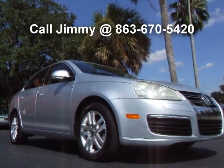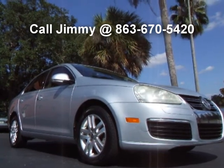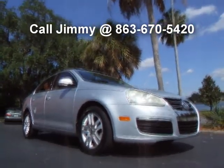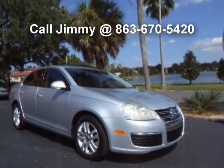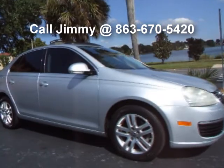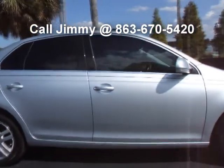You're looking at a gorgeous 2005 Volkswagen Jetta TDI with the desirable and hard-to-find Package 2. About 90% of the Jettas out there with the TDI are Package 1 cars. So let's discuss what you get with the Package 2.